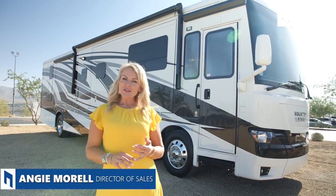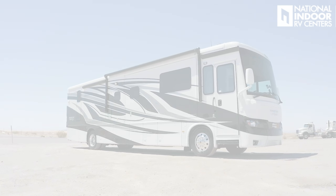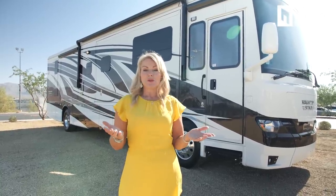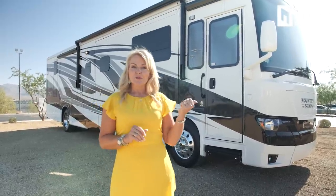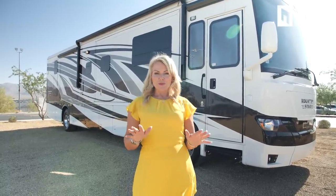Hi, I'm Angie with National Indoor RV Centers, and today I'm super excited to show you the Newmar 2023 Country Star. For those of you that don't know the Newmar lineup, this is their entry-level diesel product. It replaced the Ventana LE from years ago, and the Country Star is a name they brought back. You're going to see very quickly that it doesn't feel like an entry-level coach — very affordable, beautiful diesel coach that's going to drive like a dream.